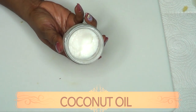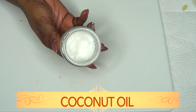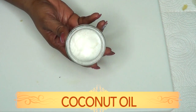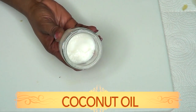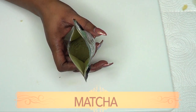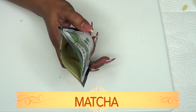Our first ingredient is coconut oil, and coconut oil is great for sagging skin and dry skin. It helps to moisturize and nourish the skin. Therefore, using coconut oil in this recipe is going to work wonders for your saggy neck. Our second ingredient is matcha, which is really concentrated green tea.